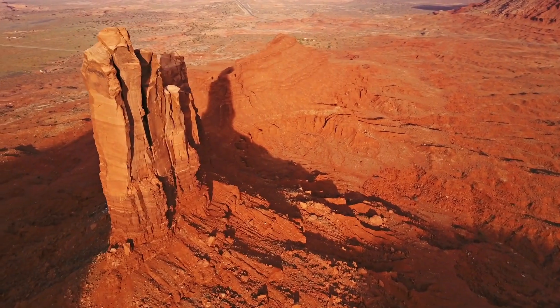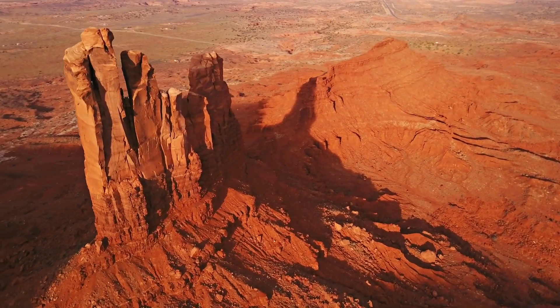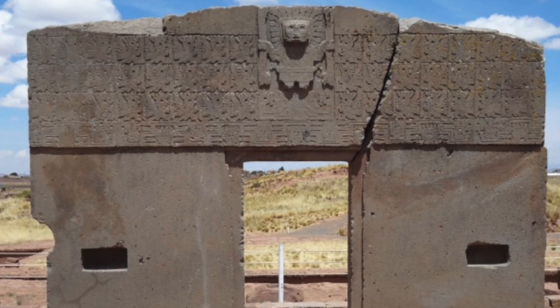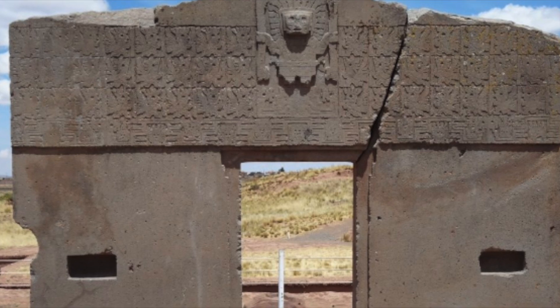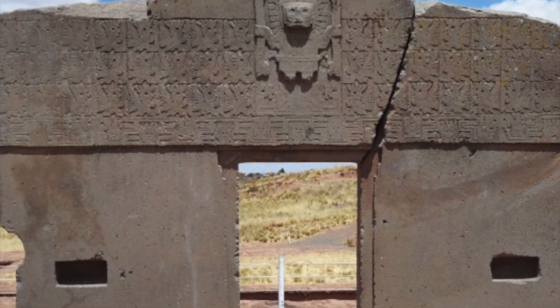An interesting theory that's been put forward is that heavy objects could be moved using vibrations. One of these sites where this technique was supposed to be used was Pumapunku. This site holds a large number of megalithic stones, and it's baffled researchers as to how this civilization was able to carve and move these stones with such precision.